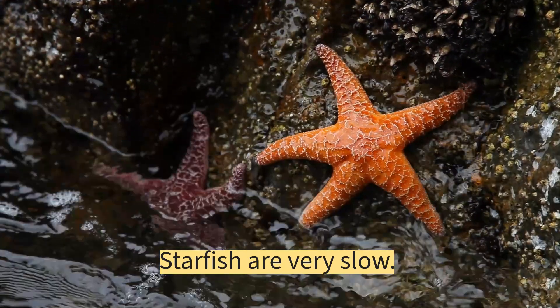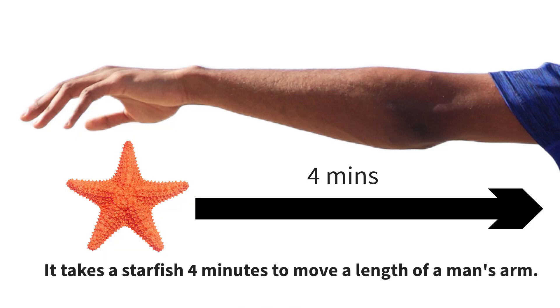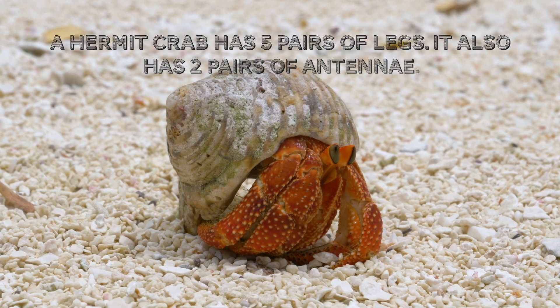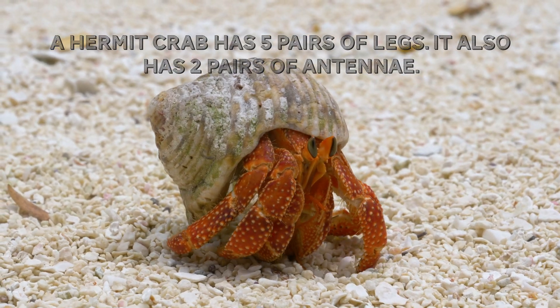Starfish are very slow. It takes a starfish 4 minutes to move the length of a man's arm. A hermit crab has 5 pairs of legs; it also has 2 pairs of antennae.